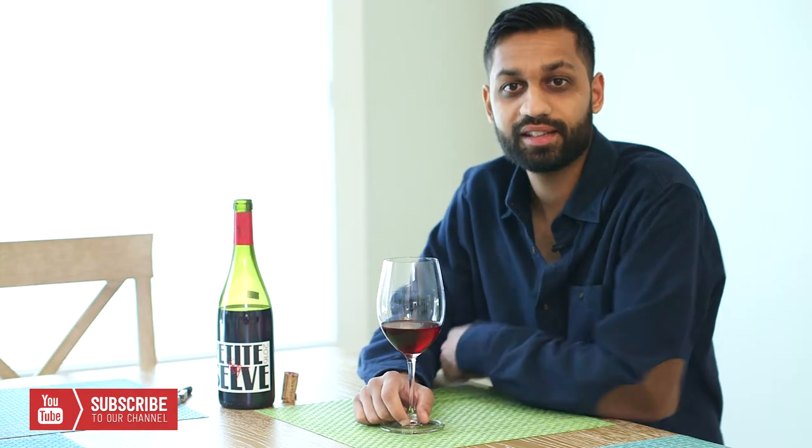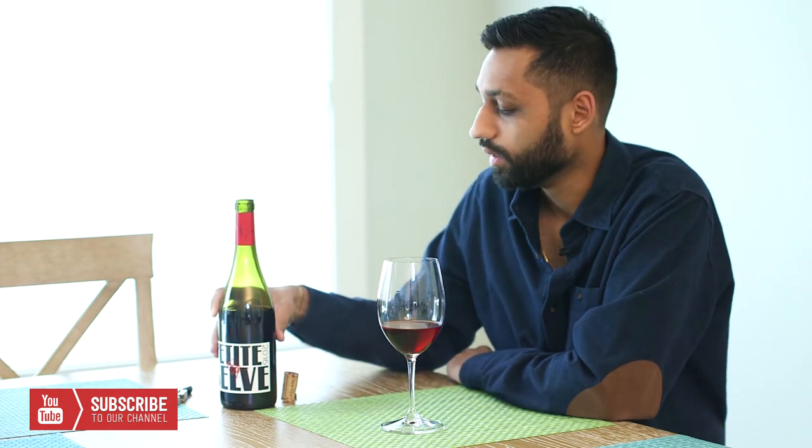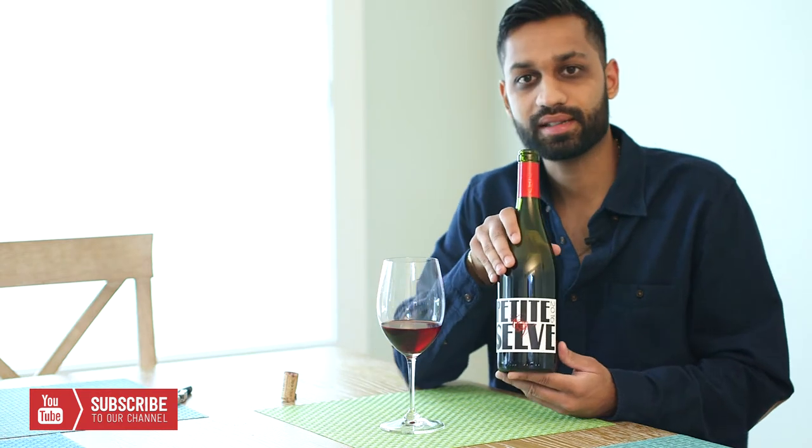Hey everyone, welcome back to Inside the Bottle TV. Today we've got a great episode on a delicious bottle of wine from west of the Rhone. It's called Petite Selve 2016.